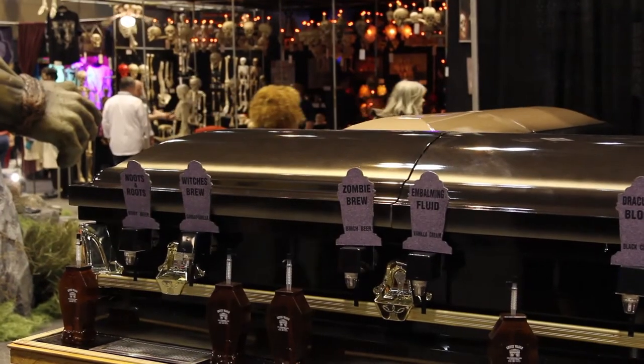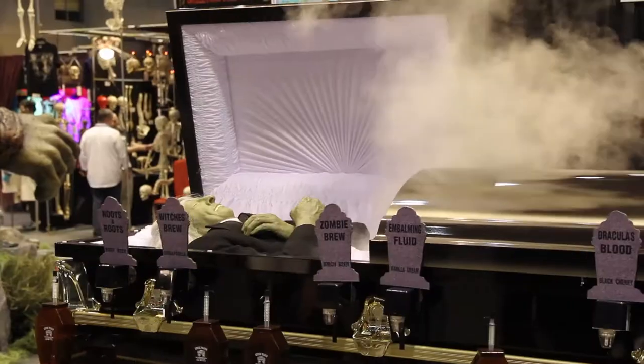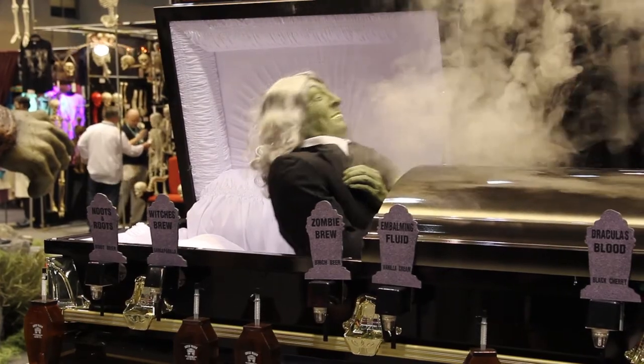It also has fog inside the coffin. The coffin will fill with smoke, the lid will automatically open, and the creature inside sits up and goes down — it does that four times on the cycle. The lid closes. The cycle runs every two and a half minutes, so we don't need an operator.